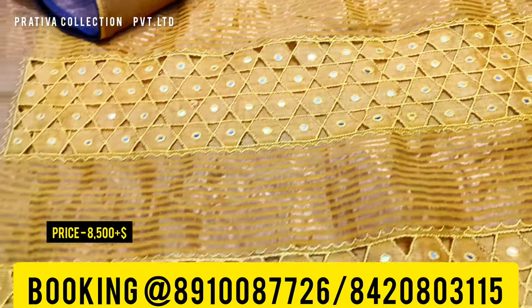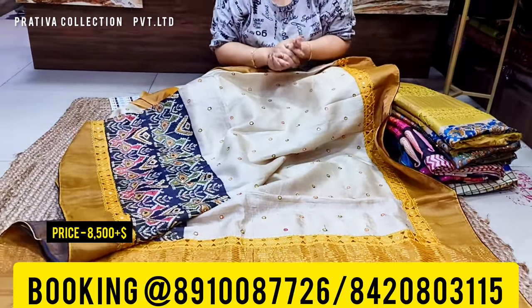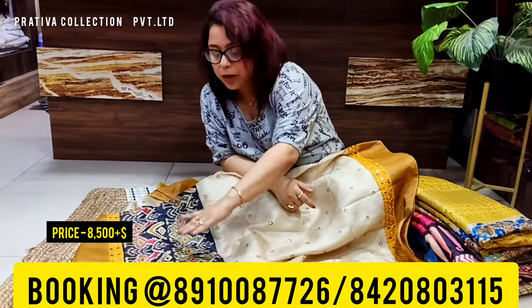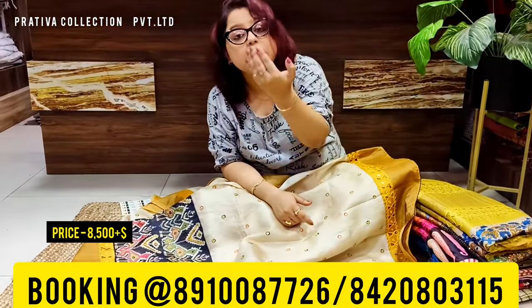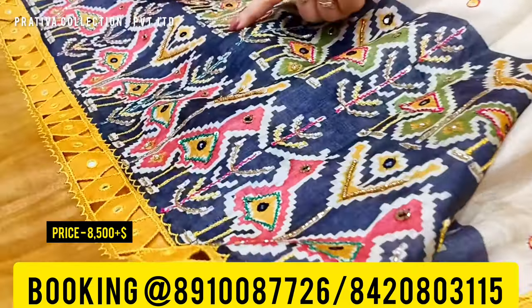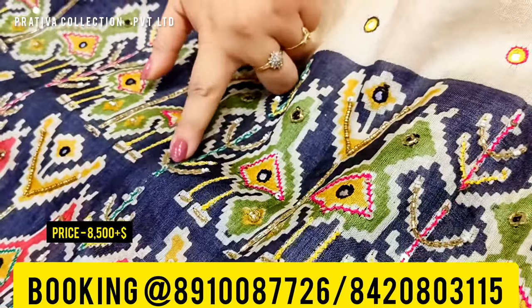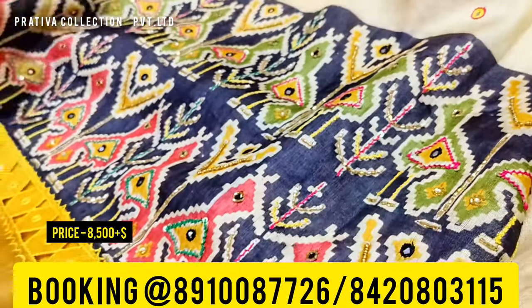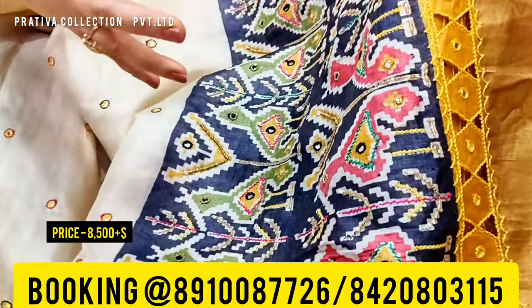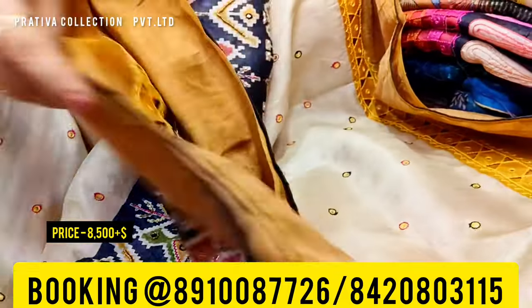The pallu, as you can see, is in mustard. Now let me tell you about the hand work: in the patola region the saree is completely highlighted with gotha work, sequence work, and moti work. You can also see mirror work and gotha work — the entire patola region is so beautiful. You can see the zarkans and the sequence making this part of the saree absolutely stunning.